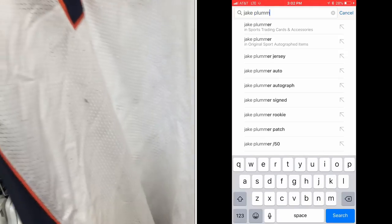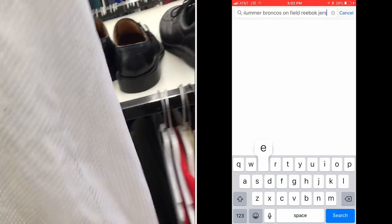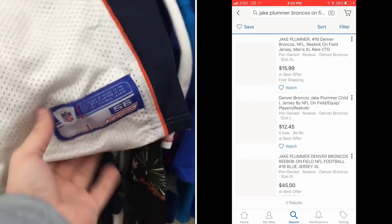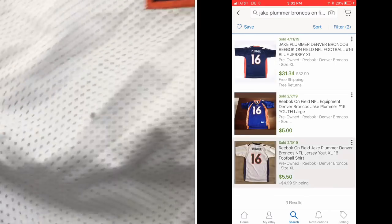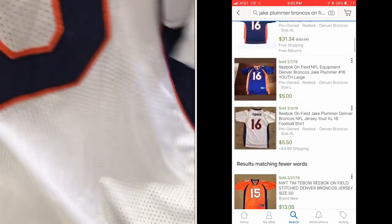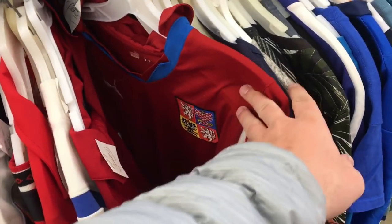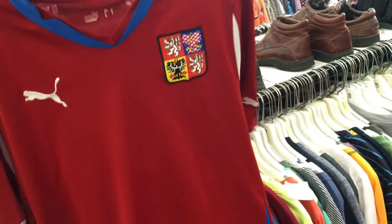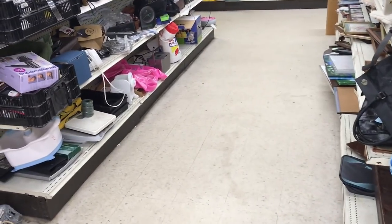Going back to the t-shirts — one of the things I enjoy selling is jerseys. This is a Jake Plummer jersey — Jake the Snake, drafted to the Arizona Cardinals in like 1996. It's Reebok, not the best brand, and it's got a little stain. Not great, but it is on-field and a big size. Probably could have got 20 bucks out of it, but it's not what I'm looking for. This other jersey looks fake or at least in very bad condition.